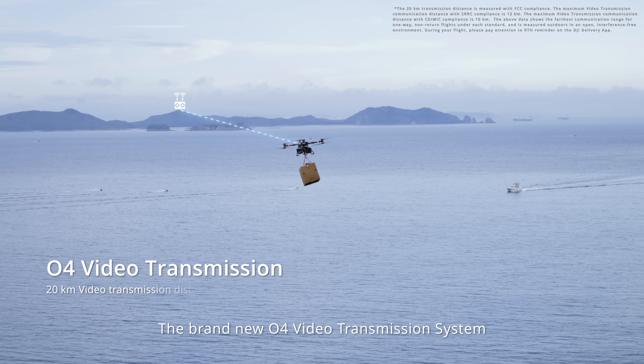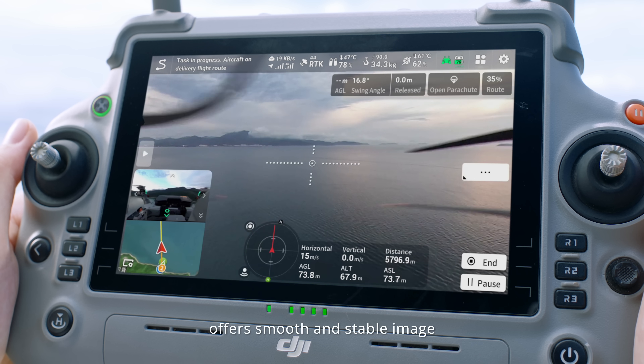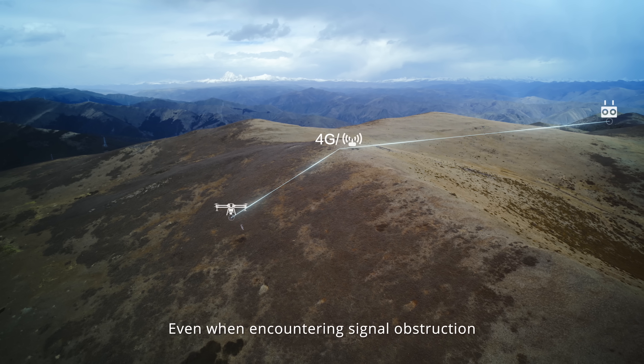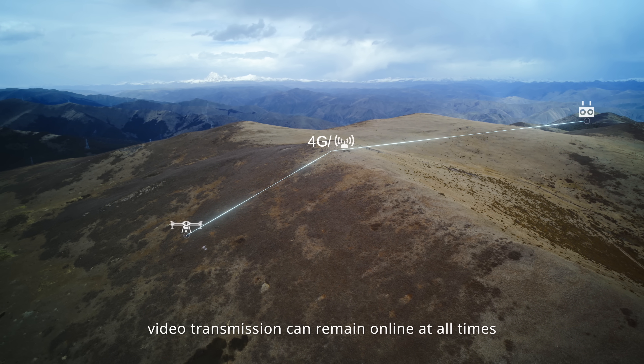The brand-new O4 video transmission system offers smooth and stable image quality. An optional O4 relay module or DJI cellular dongle kit is available, so even when encountering signal obstruction, video transmission can remain online at all times.